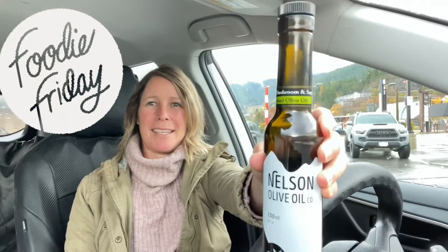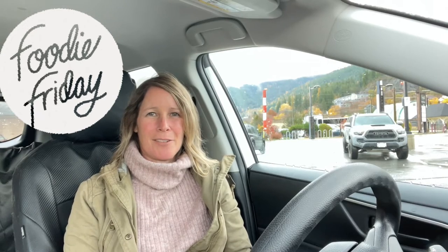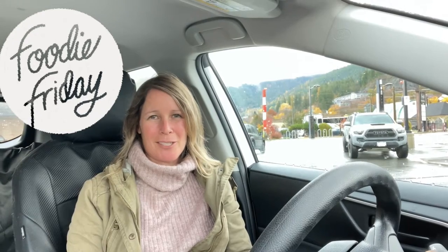It's a butternut squash carbonara and it features our wild mushroom and sage olive oil. There's chicken, mushrooms, squash, and tons of roasted garlic. If you love garlic you'll love this, but you can also modify it to not have as much garlic.